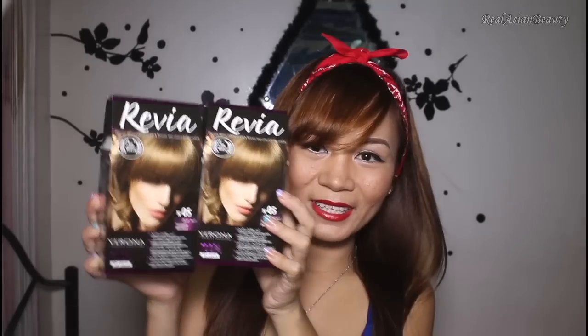I got two paper bags from Ravia Hair Color with different hair dye shades: bright blonde, dark blonde, hazelnut, light brown, and dark brown. I'm contemplating whether I should go back to blonde hair or dye my hair black — what do you guys think, should I go blonde or black?